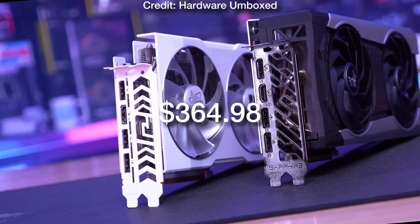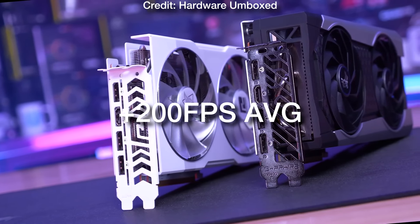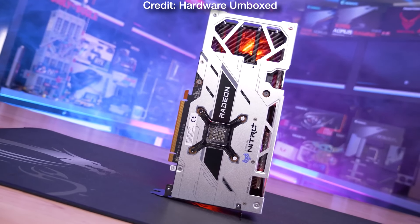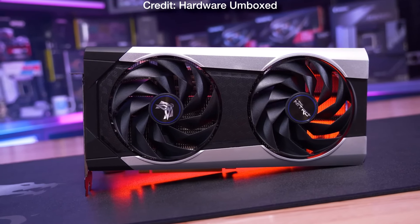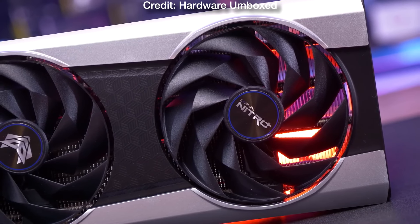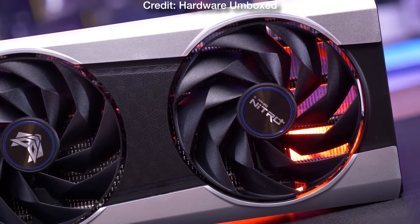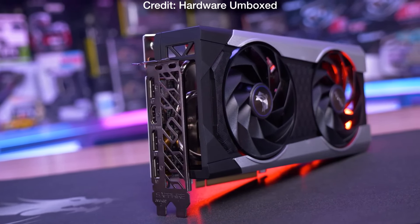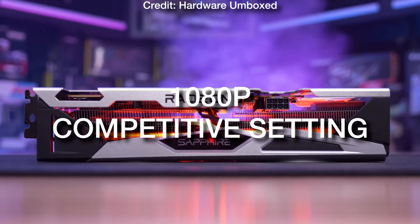This CPU and GPU combo right now is $365 and in terms of performance it will give you over 200 FPS on average in esports shooters. Usually for Fortnite I do recommend going with an NVIDIA GPU but those are going to be more expensive, so if you are willing to spend around $80 more then get the RTX 4060. Otherwise, if you don't want to go over this budget or you don't play Fortnite, this CPU and GPU combo is ideal for 200 plus FPS on average on esports shooters. Of course, I'm talking about 1080p competitive settings.